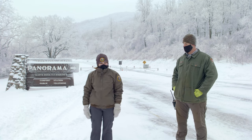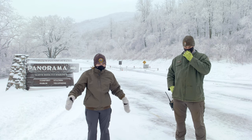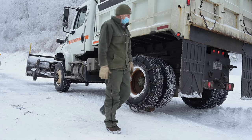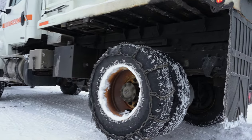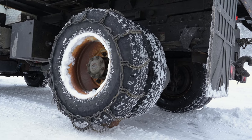Obviously you guys can see it's snowing and it's freezing out here, but we were up here just a little bit ago and they were getting the plows ready — it was so cool. So what are some of the preparations that you guys have to do before you come up on the drive? How do you prepare the plows and your men that you send up here?